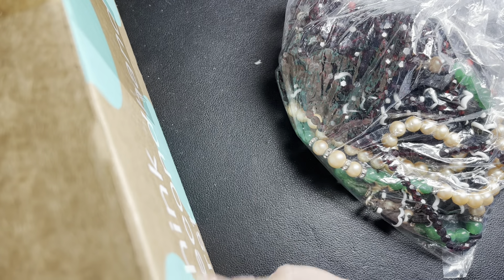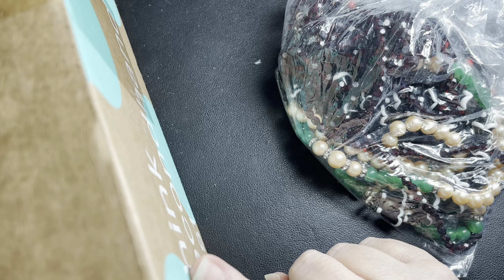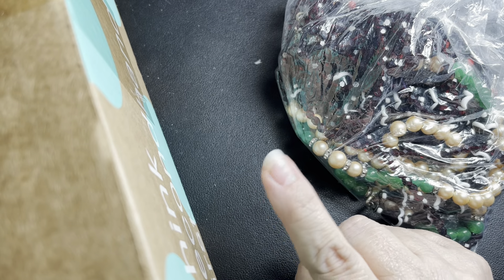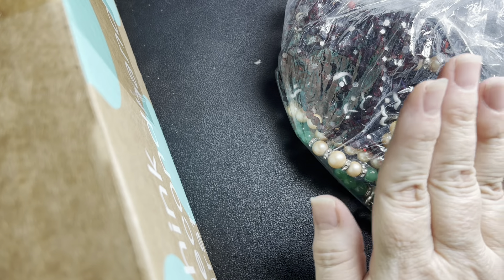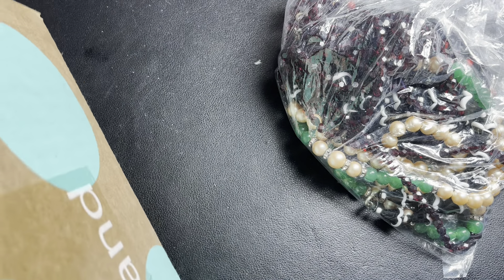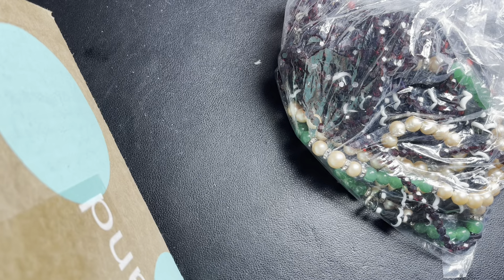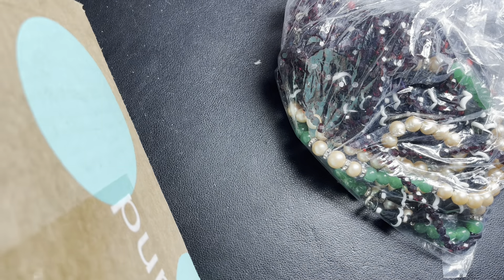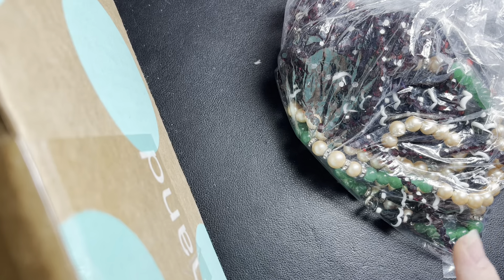I haven't been able to get a ThredUP box of any type since April, so when I saw this come up I was very excited. I ordered it on June 24th — these are $54 plus $9.99 shipping plus sales tax, so for me it comes to $68 and some change.